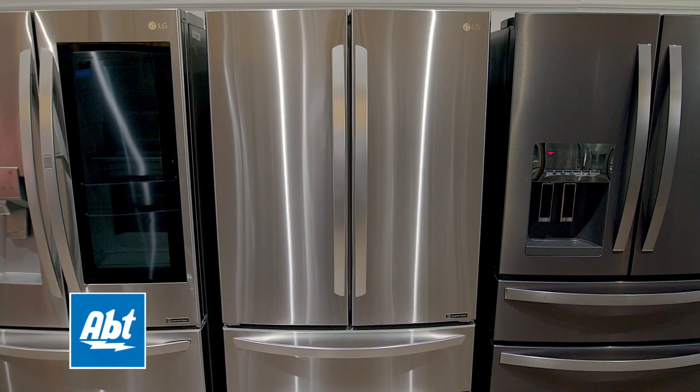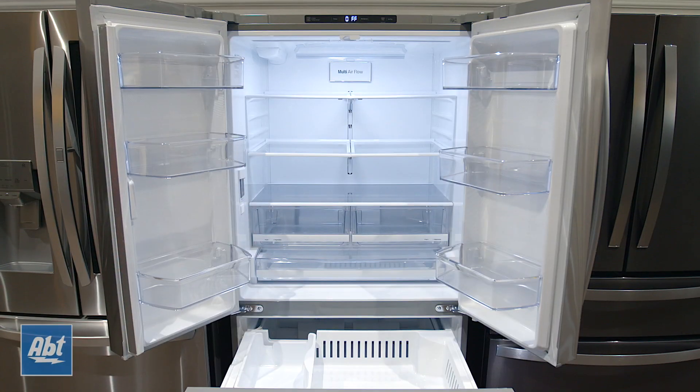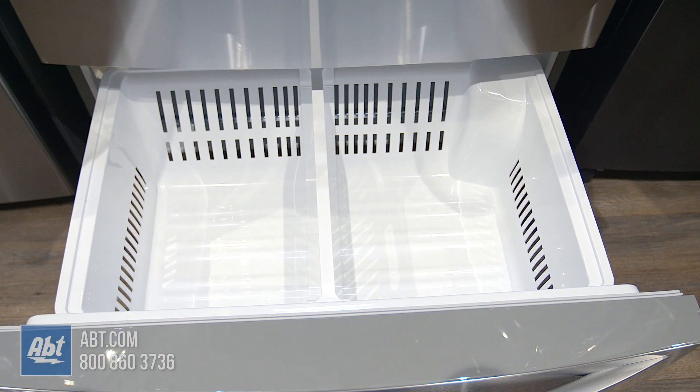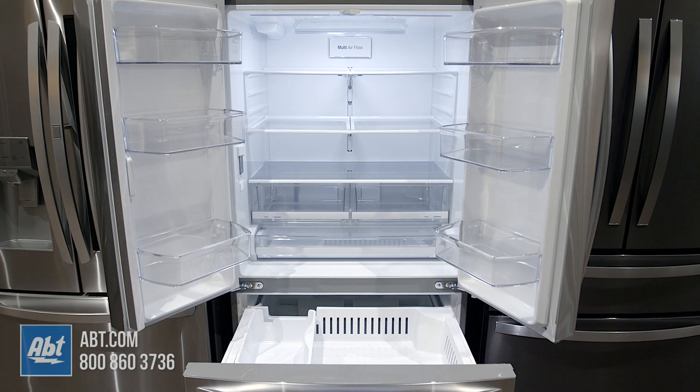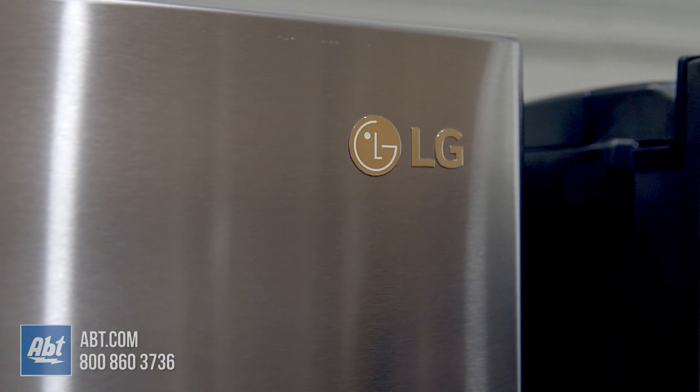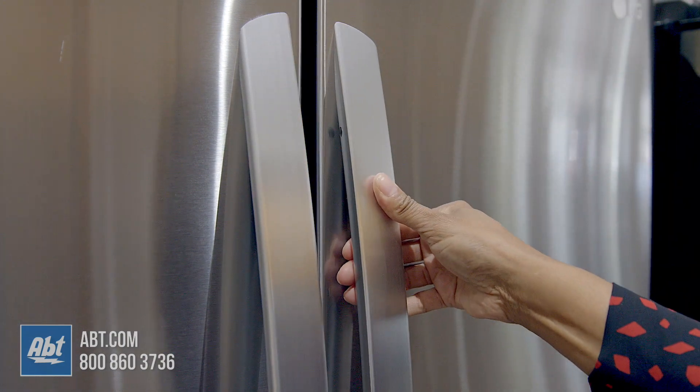This Standard Depth French Door Refrigerator by LG has a fresh food capacity of 18.2 and a freezer capacity of 8.7 for a total of 26.9 cubic feet. It has a fingerprint-resistant stainless front with the signature LG logo and four color-matched stainless handles.